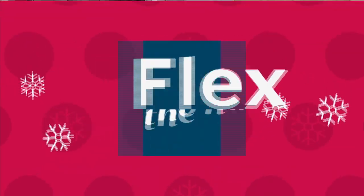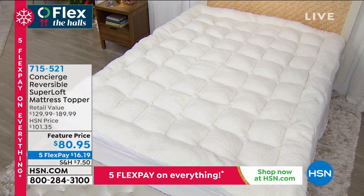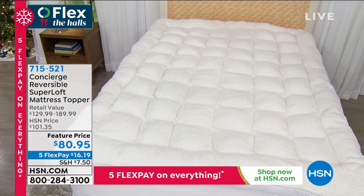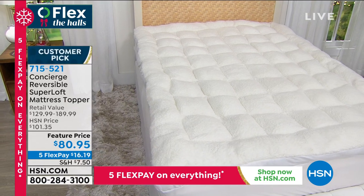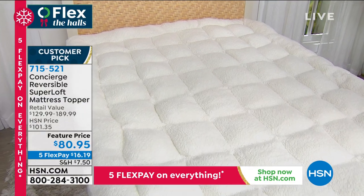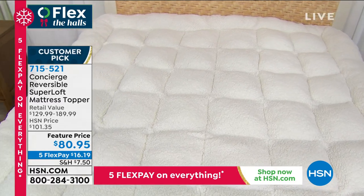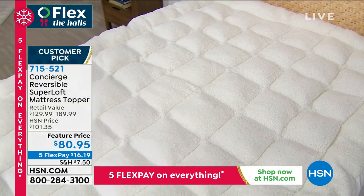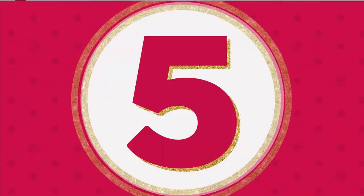We're going to continue with more to come — speaking of Sherpa, we've got a reversible super loft mattress topper. One side is Sherpa, one side is the microfiber. So both cold weather and warm weather, we've got you covered. Every night you're going to sleep like you deserve — you'll feel like a little bit of royalty because it gives you the support and the comfort. It's a customer pick. Take a look — 715-521 is the item number, coming up in just a few moments.